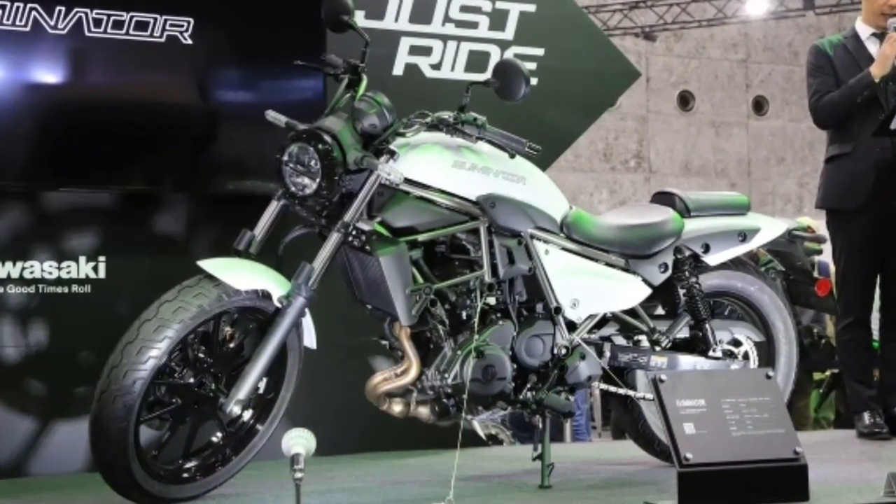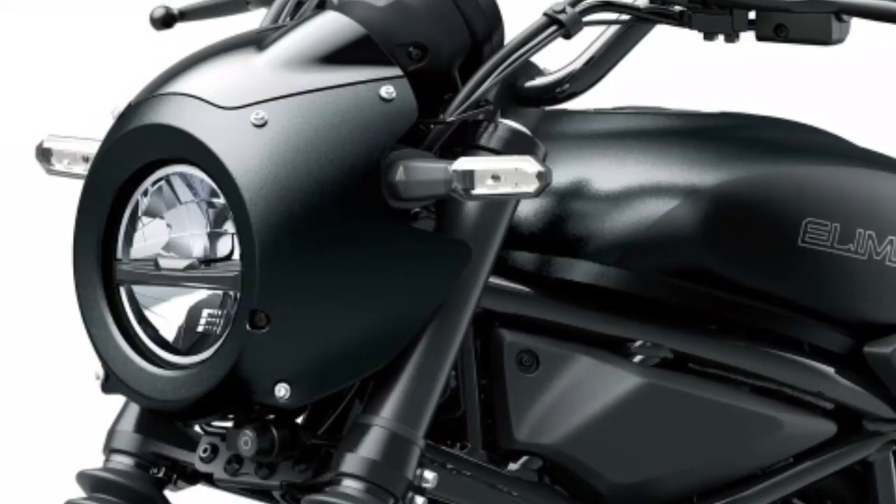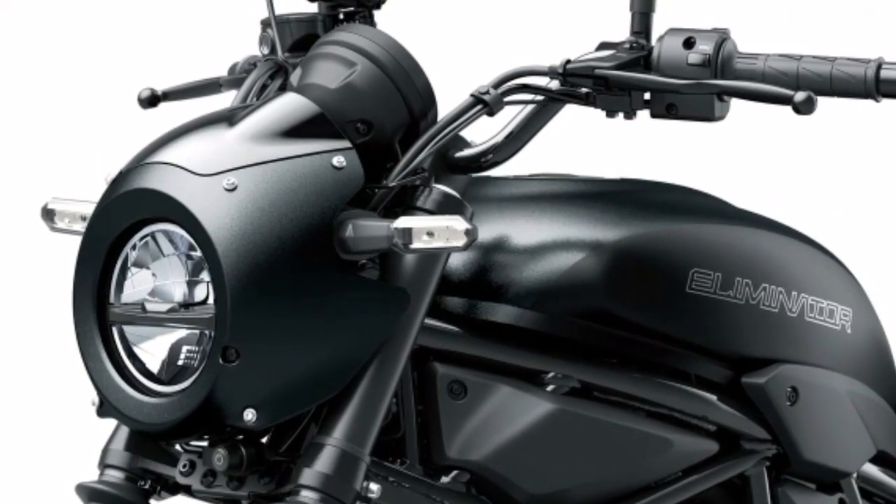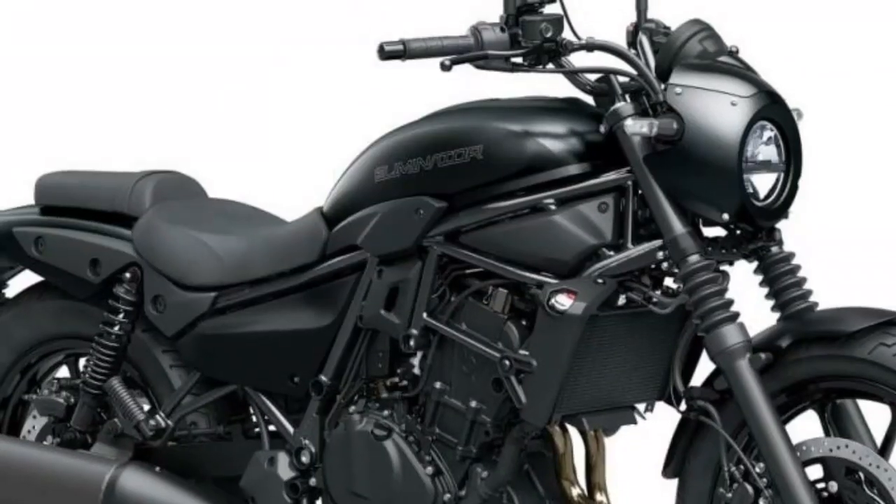At the Osaka Motorcycle Show 2023, which opened on March 17, 2023, Kawasaki unveiled a new model that will be the world premiere.